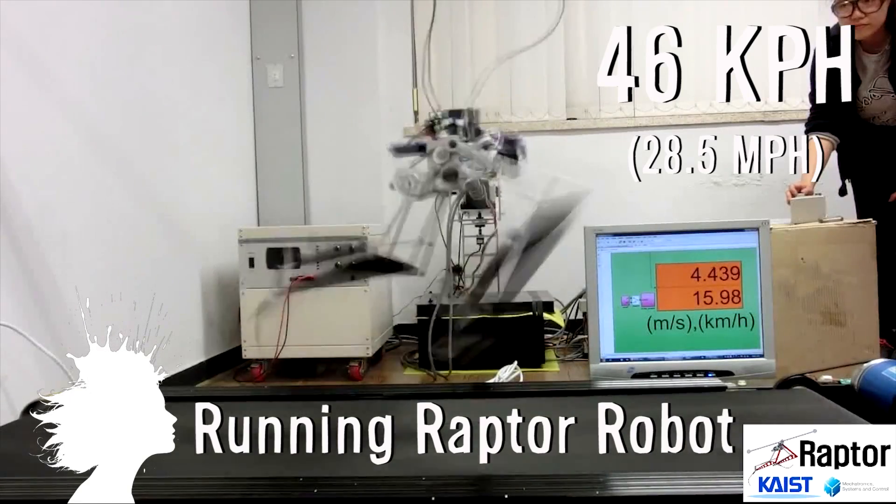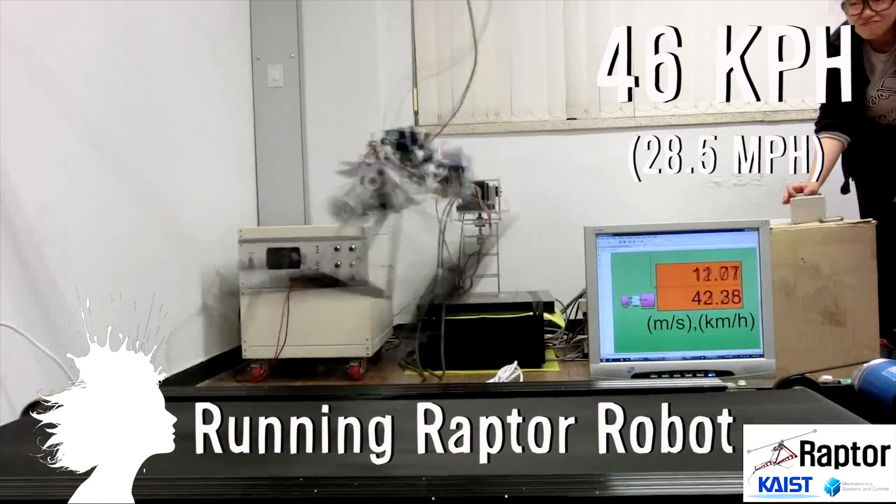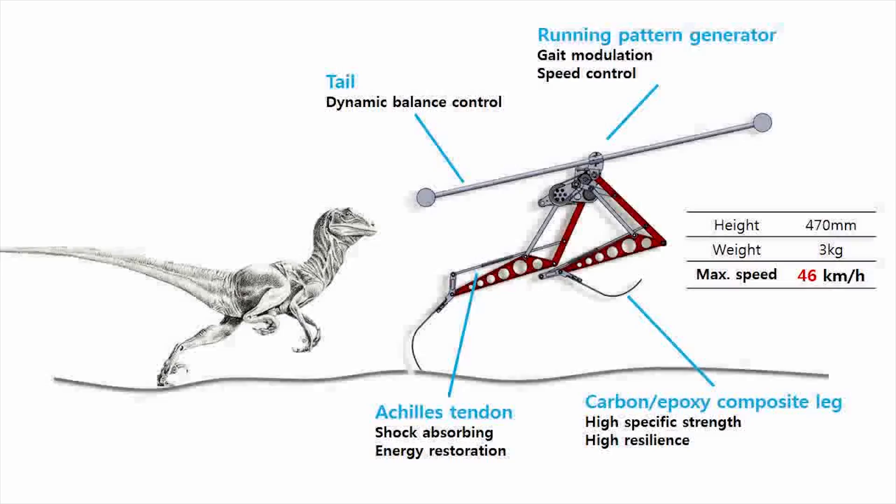This robot from Korea can run 46 kilometers per hour and was inspired by velociraptors.